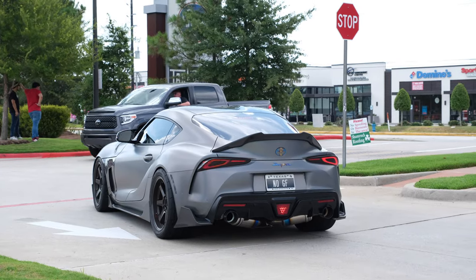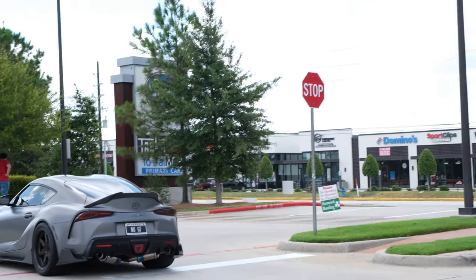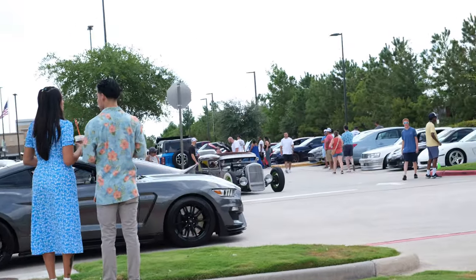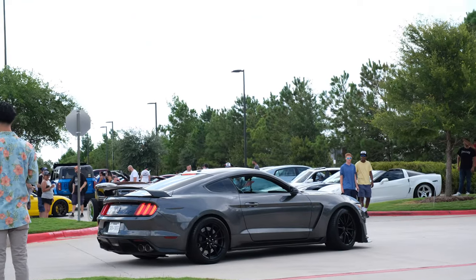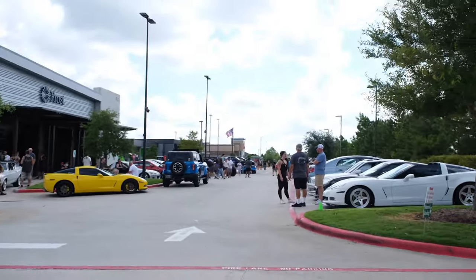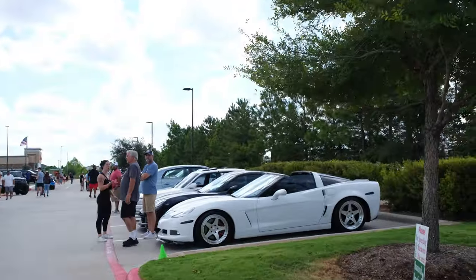Oh damn, what is it — GT500 right here? Oh, that's a GT350. Okay yeah, 350. Just got back to the car meet again. I just left my car actually because everybody was looking underneath the hood.